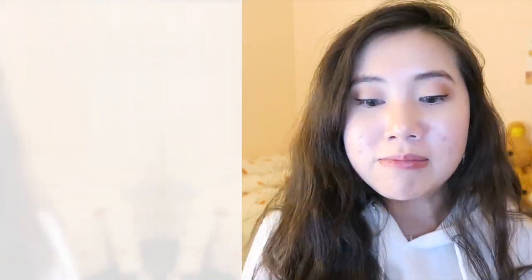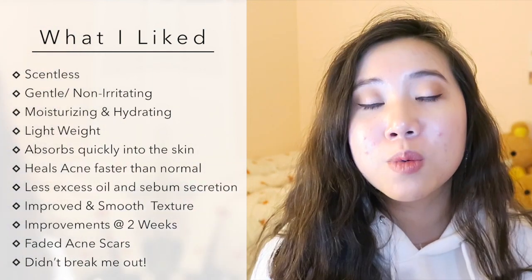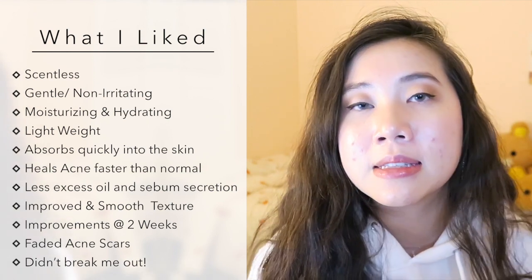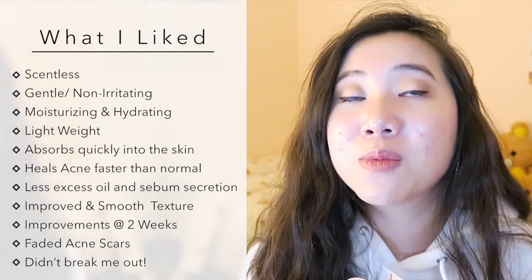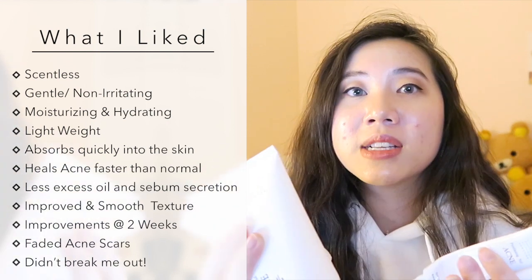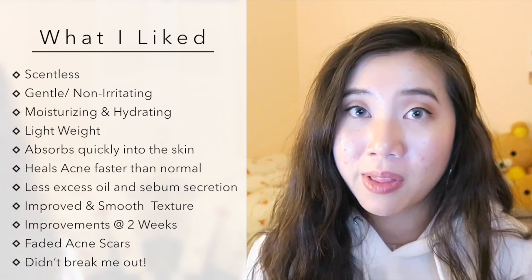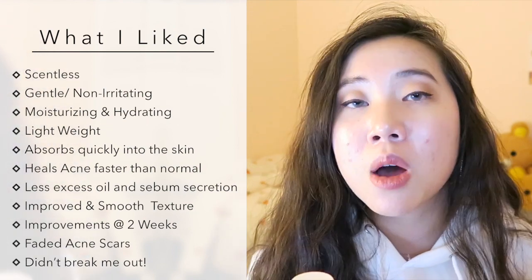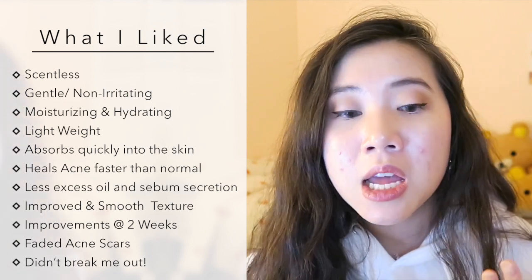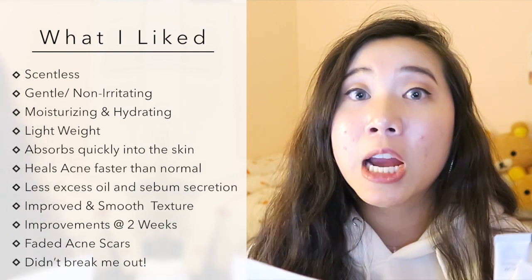Let's talk about the pros — what I liked about the entire line. First of all, for all of my sensitive nose friends out there, this line is entirely scentless. A lot of times products claim they're scentless but I can still smell a specific ingredient, or it smells like a warehouse or rubber. With these four products, it was truly scentless, which is different for me. Another thing is that this is a very, very gentle line — no irritation on any raw parts of my skin or acne. I never felt like it was stinging my eyes. In fact, some of these products got pretty close to my eyes and never irritated that area at all.